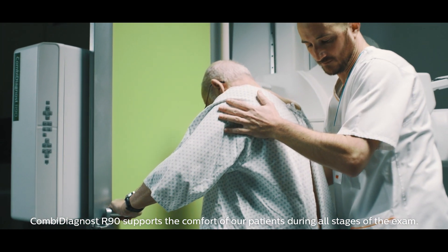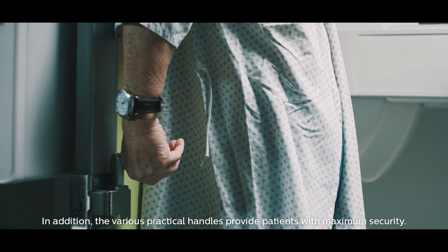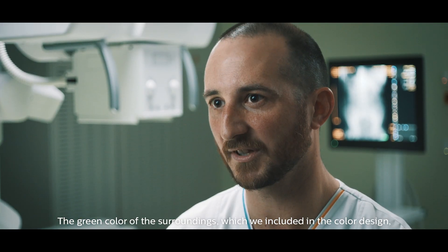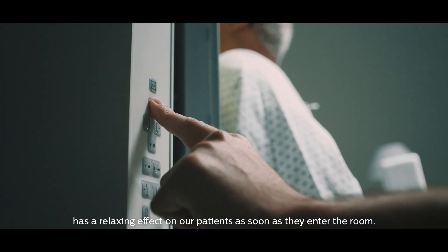Combi Diagnost R90 supports the comfort of our patients during all stages of the exam. In addition, the various practical handles provide patients with maximum security. The green color of the surroundings, which we included in the color design, has a relaxing effect on our patients as soon as they enter the room.